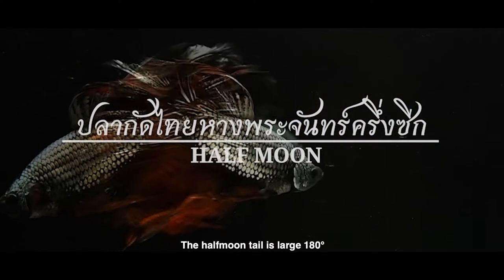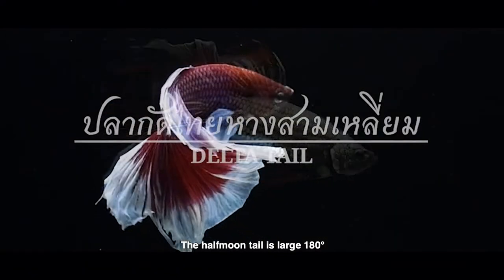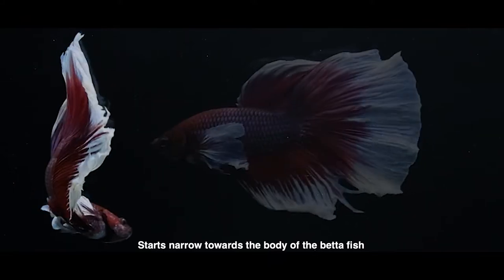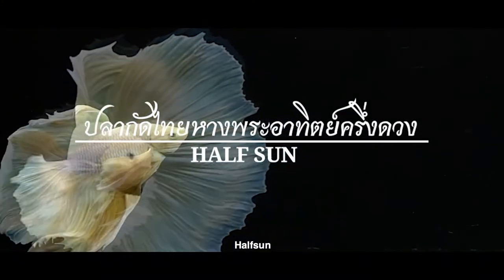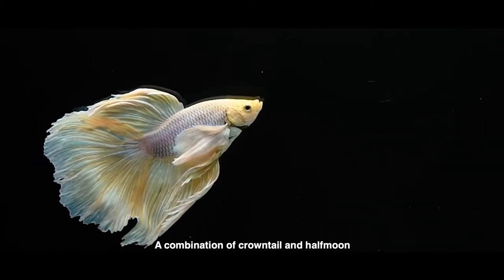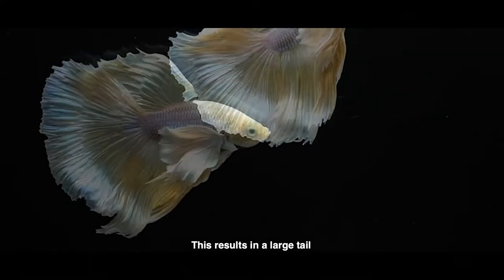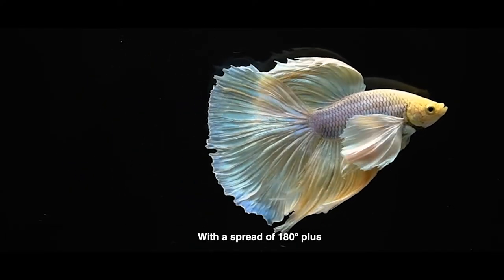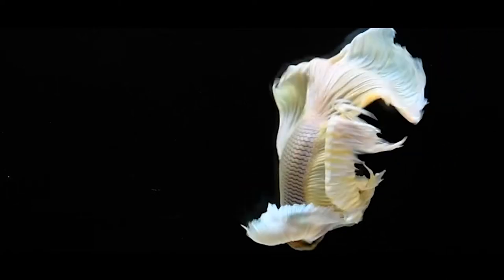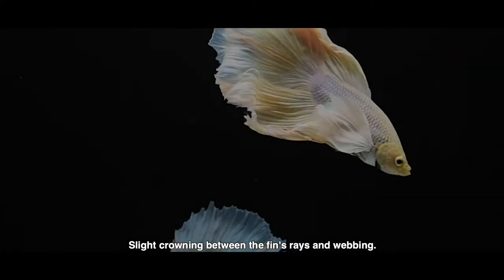The half moon tail is large, spreading 180 degrees. The delta tail starts narrowing toward the body of the betta fish in a rectangular shape. The half sun is a combination of crown tail and half moon, resulting in a large tail with a spread of around 180 degrees and slight crowning between the fin rays and webbing.